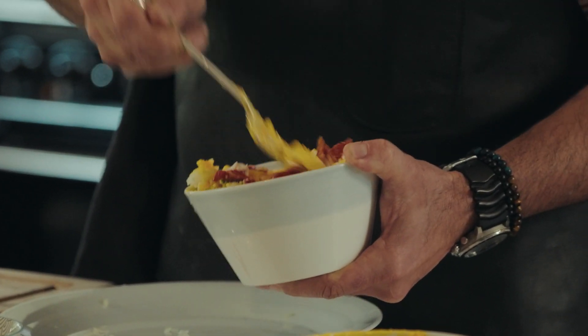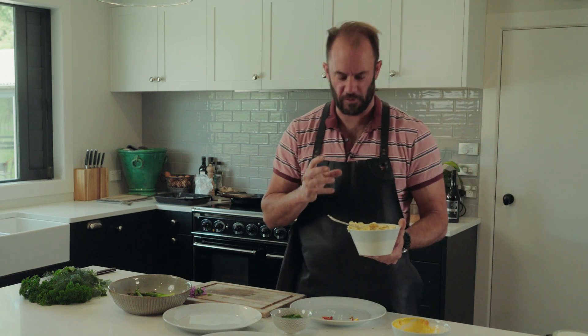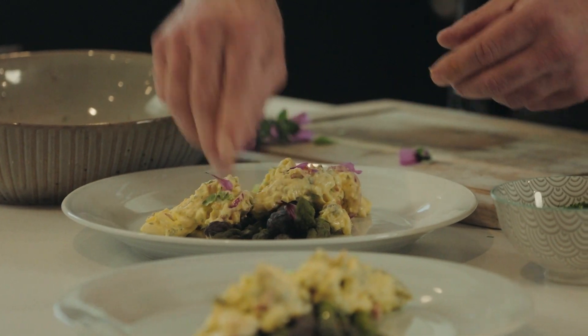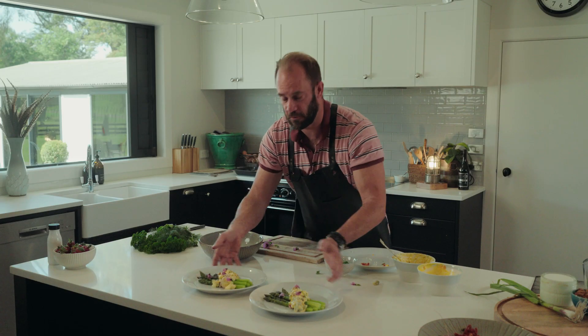It's really just about creating a really interesting texture with our asparagus. You've got your sauce, but there's lots of different bits of crunch in there as well. There you have it — a really beautiful, simple spring Hawke's Bay dish with some great products.